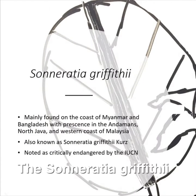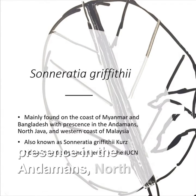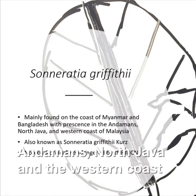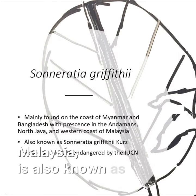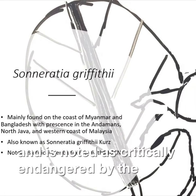The Sonneratia griffithii is mainly found on the coast of Myanmar and Bangladesh, with a presence in the Andamans, northern Java, and the western coast of Malaysia. It is also known as the Sonneratia griffithii Curse, and is noted as critically endangered by the IUCN, as a result of coastal development for shrimp farms and agriculture.